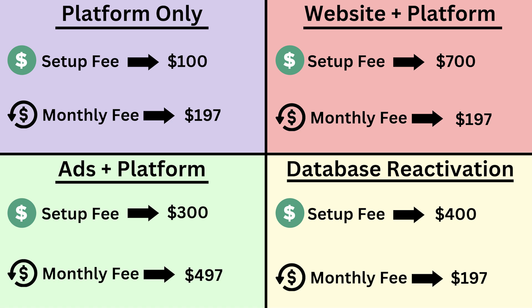Number two, in the top right in red, is website plus the platform. So we're talking the whole platform just like the first quadrant, plus we build their website for them inside of GoHighLevel. We can do that from the blank website builder or choose one of the templates GoHighLevel offers — that's my favorite way to do it. On the setup fee for this one, you can charge a lot more because you're building out their entire website for them, so you can easily charge a $700 setup fee. After that, you charge the $197 a month just like the platform-only offer.